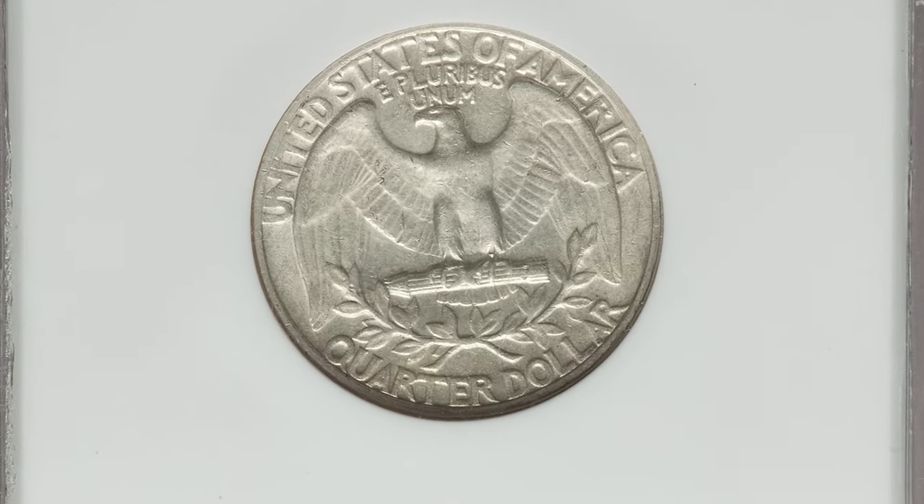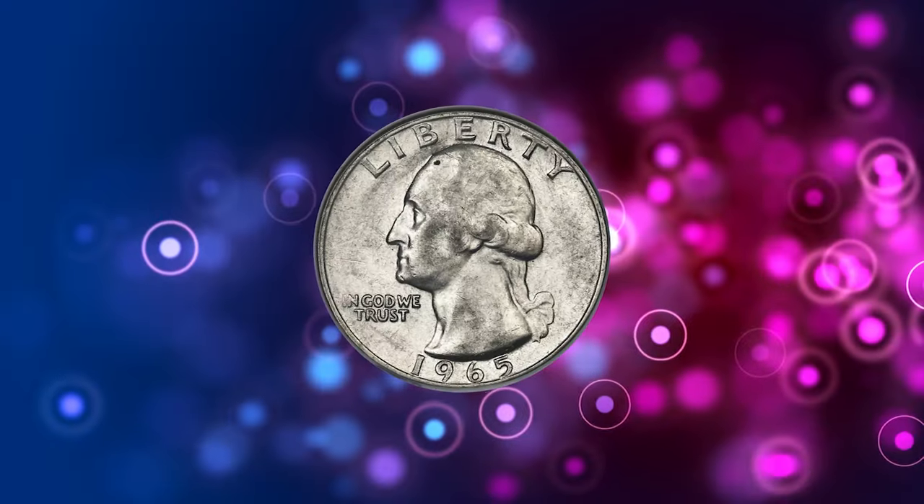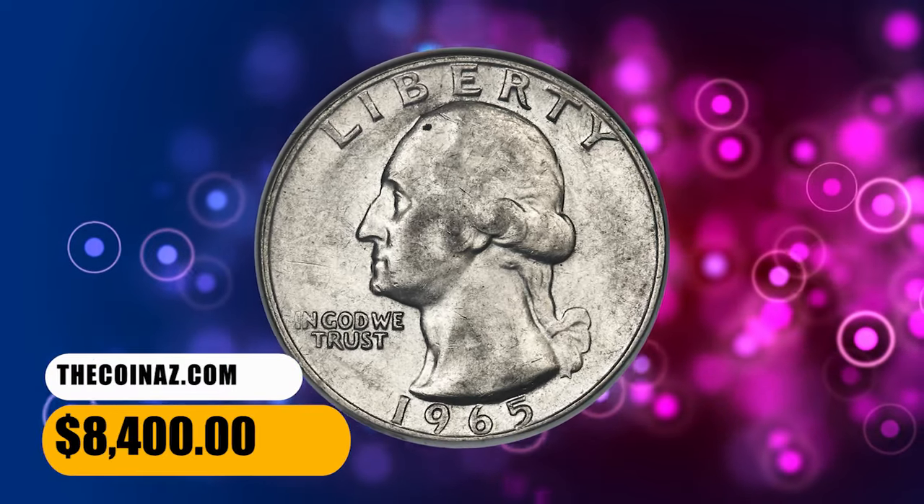This lightly circulated pearl gray example is attractive despite a few thin field marks near the profile. It was sold for $8,400.